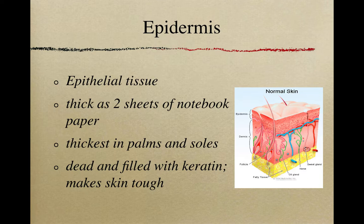Our epidermis is made up of epithelial tissue. It's very thin — only about as thick as two sheets of notebook paper. It is a little thicker in the palms of our hands and the soles of our feet, which makes sense since these areas take a beating. Our epidermis is actually dead tissue — it is filled with something called keratin, which makes our skin tough so it doesn't tear easily.